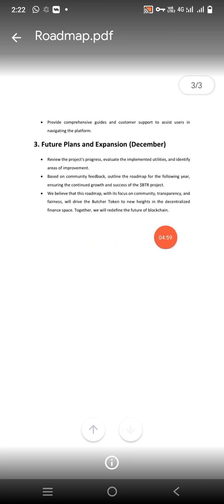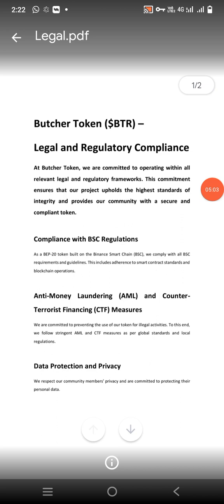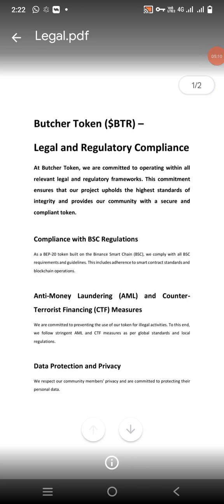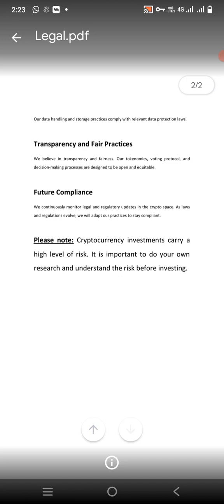After that, the future plans — in December you can read them out. There is a legal PDF. In their legal PDF you can read about: Butcher Token Compliance with BSC Regulations, Anti-Money Laundering, Data Protections, Future Compliance, Transparency, and Fair Practices.